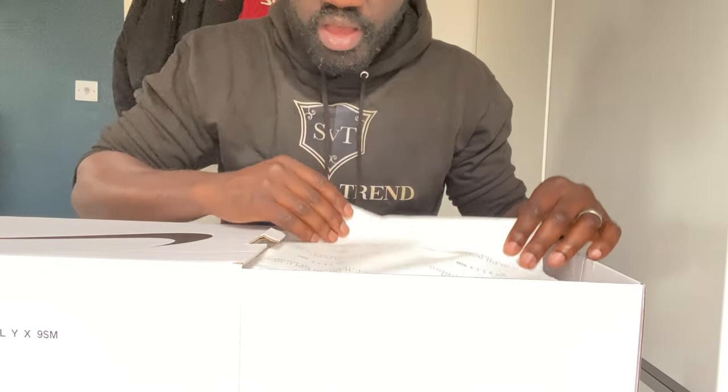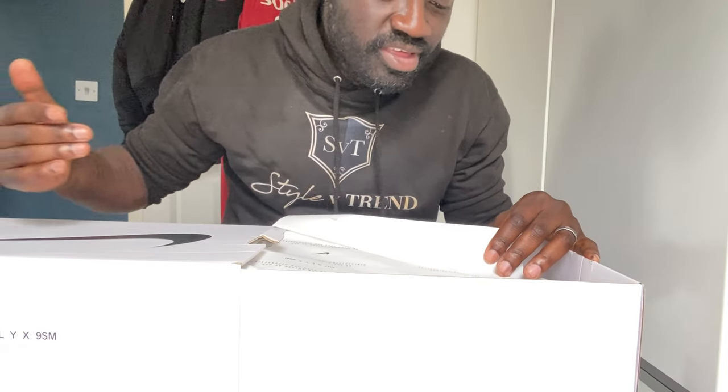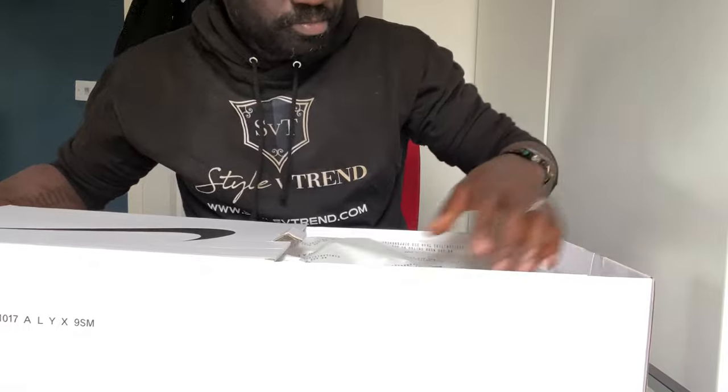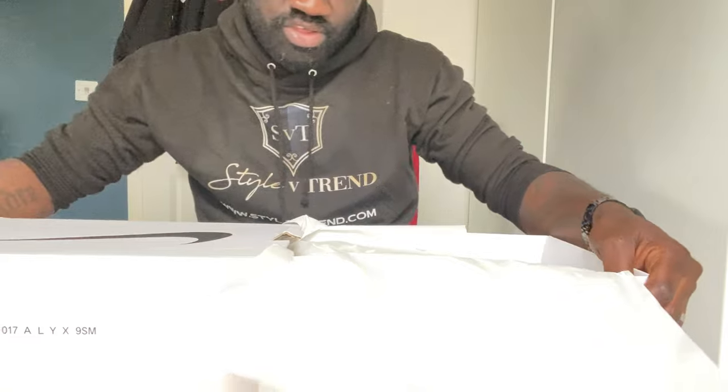But look at this lovely slogan on the box: 'We are more united by our similarities than our differences.' That's lovely, absolutely beautiful. Let me open these up — I'm so excited about these. Look at these!